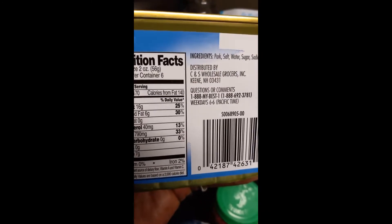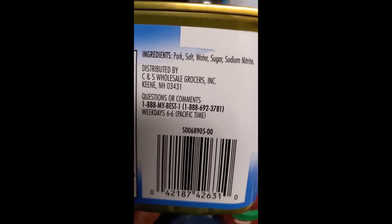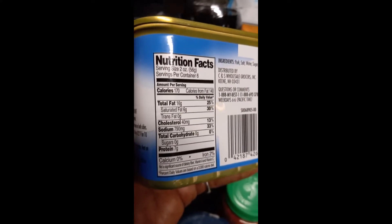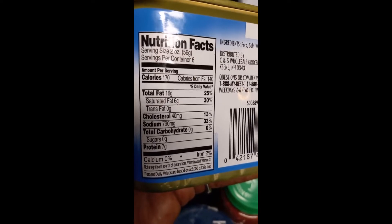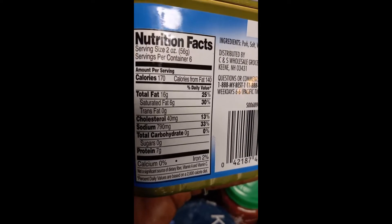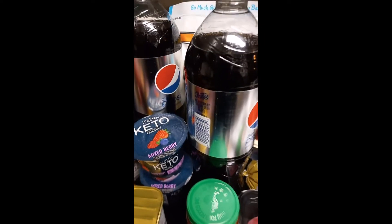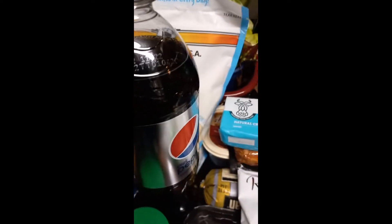Got a couple of lemons. And then we found some luncheon meat — I've been wanting some luncheon meat, and my husband has been wanting some too. This is what it has in it. Some people don't agree with the sodium nitrate and sugar in it. But he wants some, and this has no carbs, 7 grams of protein, 16 grams of fat — but it has a lot of sodium. I love Spam. I may have a little piece of it, but it's something I can't eat a lot of because of the sodium.